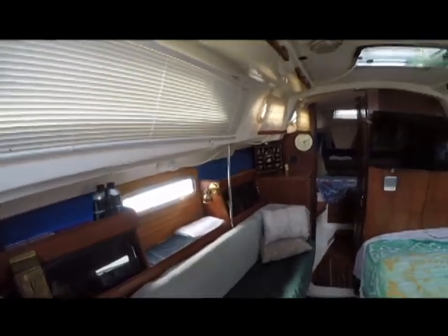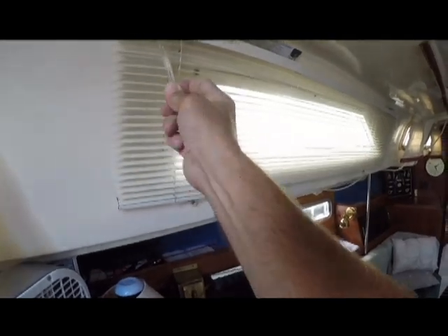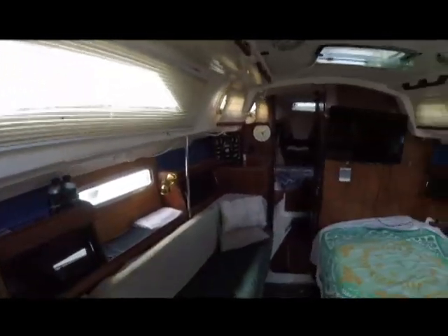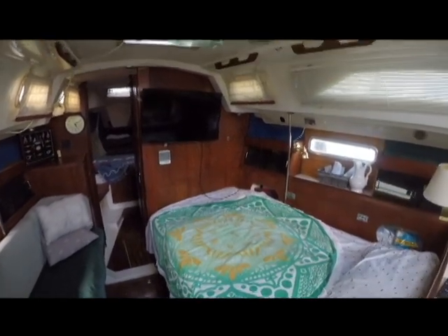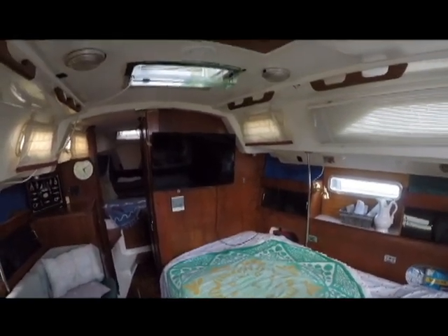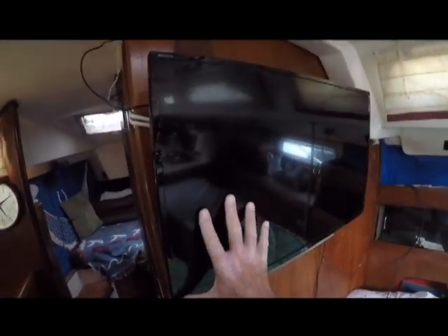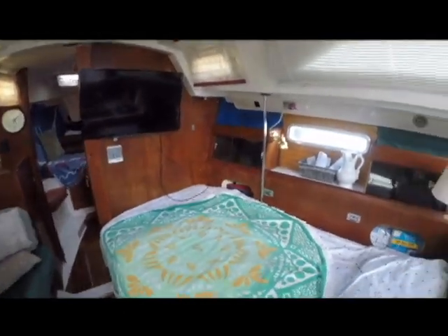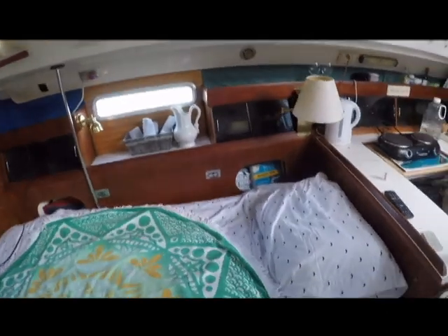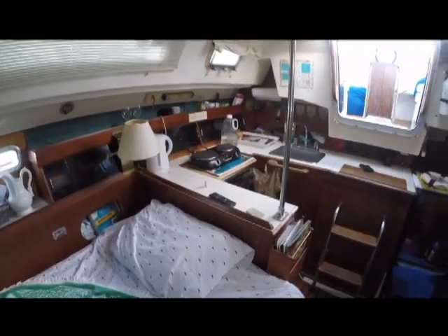There's plenty of natural light if you open the venetian blinds. There's a nice flat-screen TV — I'd say it's about a 32-inch flat screen. And over here is the galley.